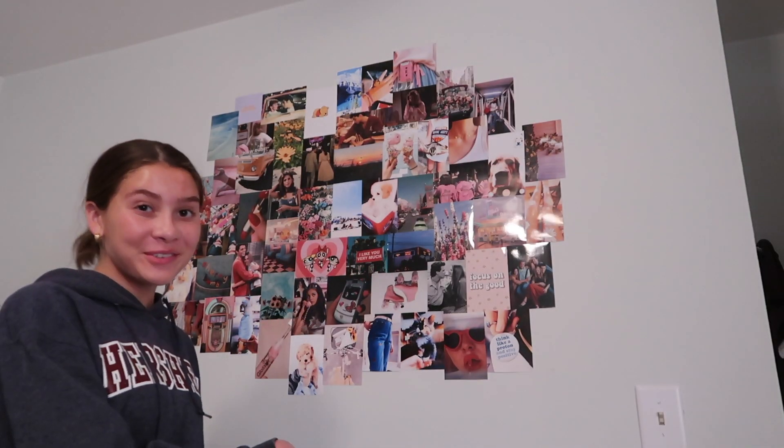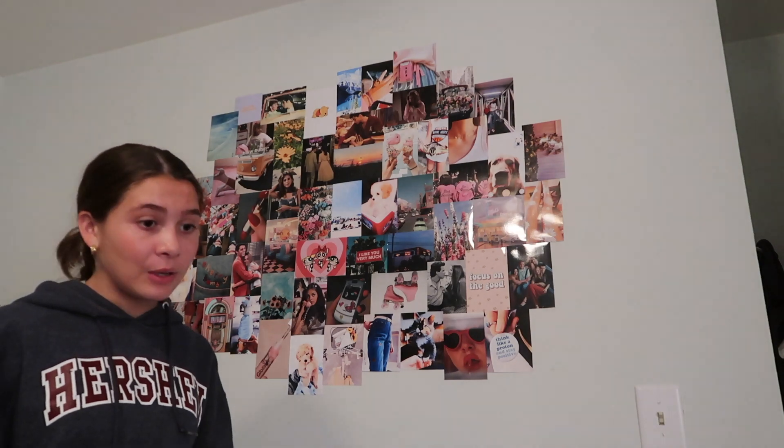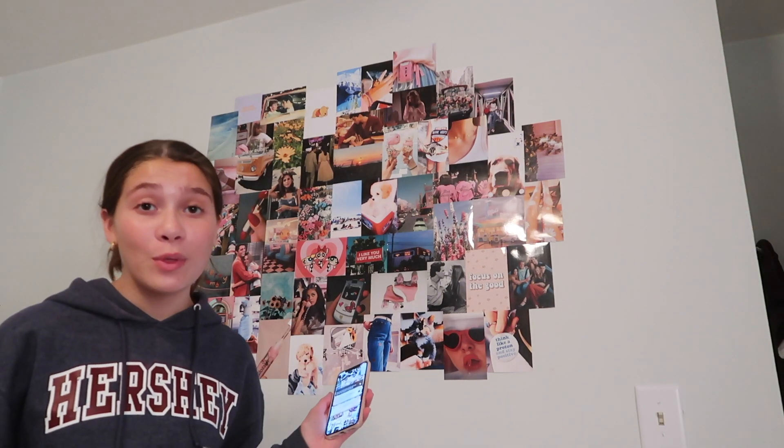This is the final reveal. It is very late — that took a very long time. It is 2:32am.